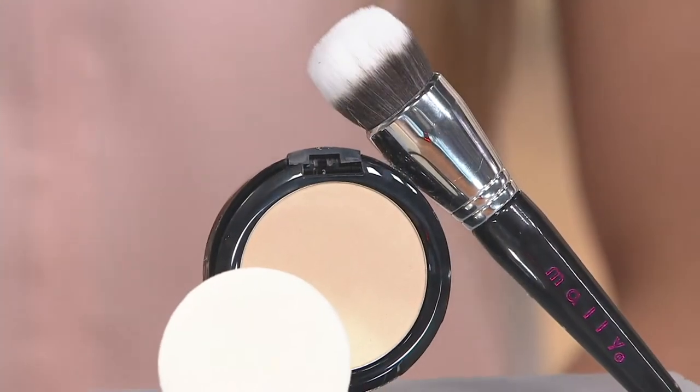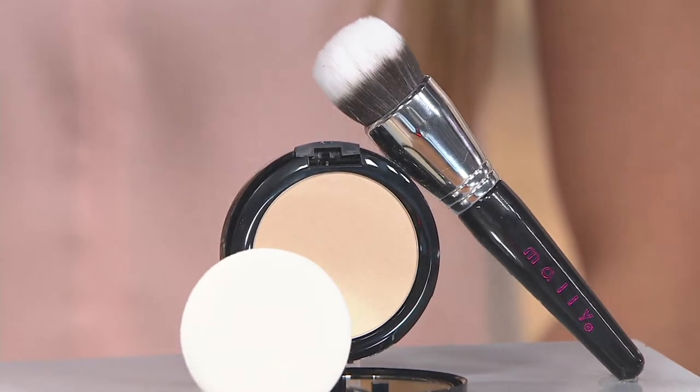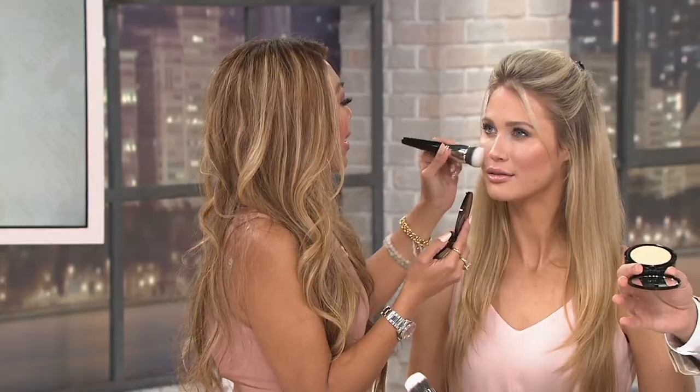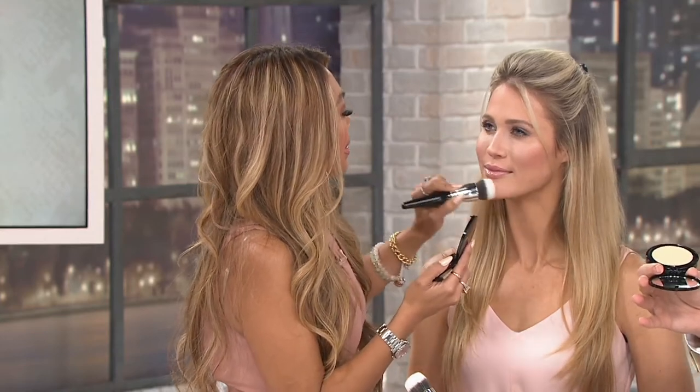It's a lot of fun. Alright guys, so we're going to continue in the show. This is really cool because this is also brand new this month. And when we launched this on Beauty IQ, this is like your new favorite foundation. It's very hard to have a favorite foundation. This is a new favorite for Malie.